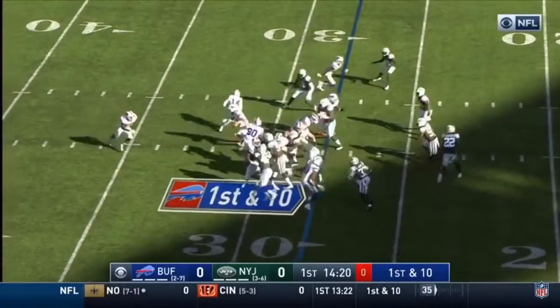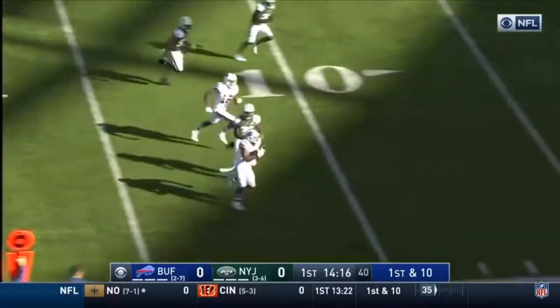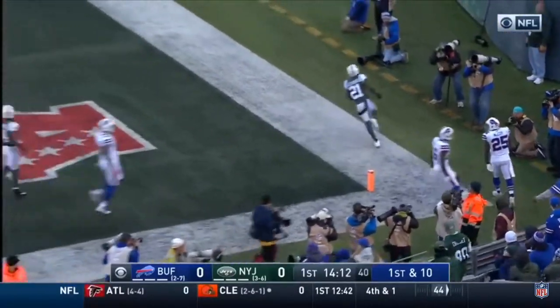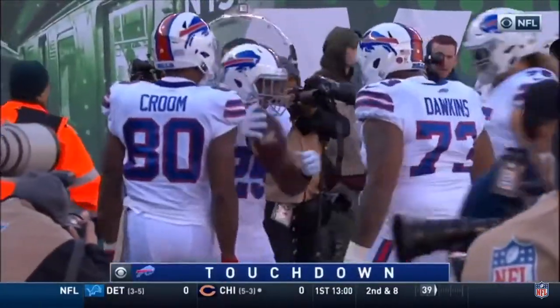1-80. Let's go. Play clock — just get it off. And off to McCoy with some room. McCoy inside the ten. Five. And he is in. Touchdown. Two plays, six points for Buffalo.